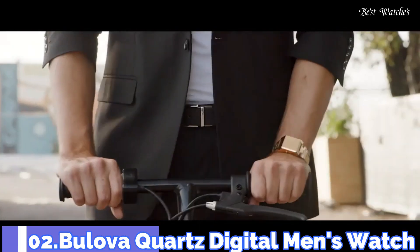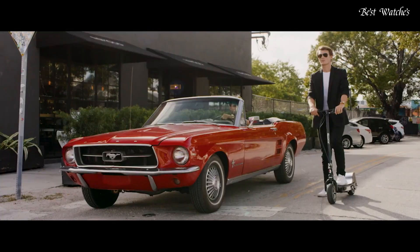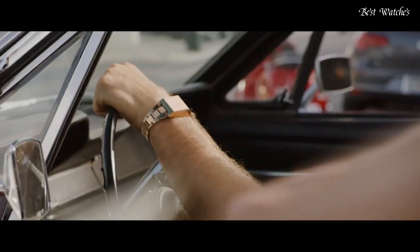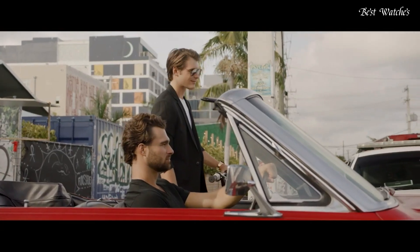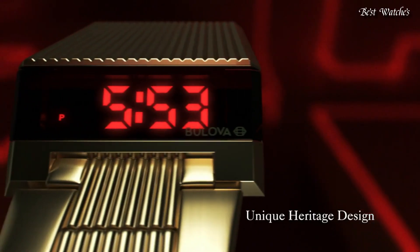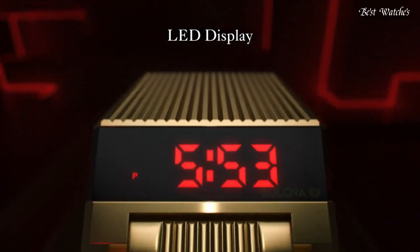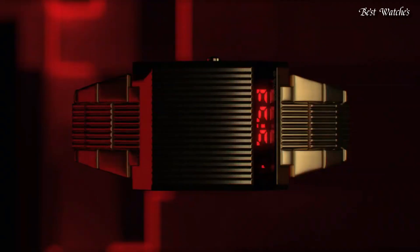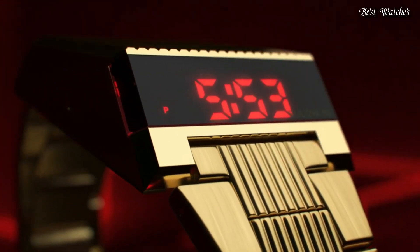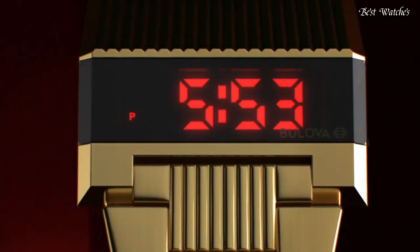Number 2. Bulova Quartz Digital Men's Watch. Yellow Gold Tone Stainless Steel Case and Bracelet, Fixed Yellow Gold Tone Bezel, Digital LED Display Dial displaying Hours, Minutes, AM/PM, Time Zone. Dial Type: Digital Quartz Movement. Scratch-Resistant Mineral Crystal, Case Size 31mm, Case Thickness 13.8mm, Water-Resistant at 30m / 100ft. Functions: Hour, Minute.